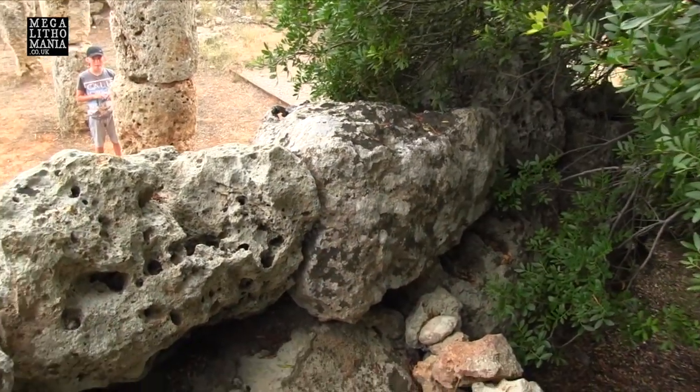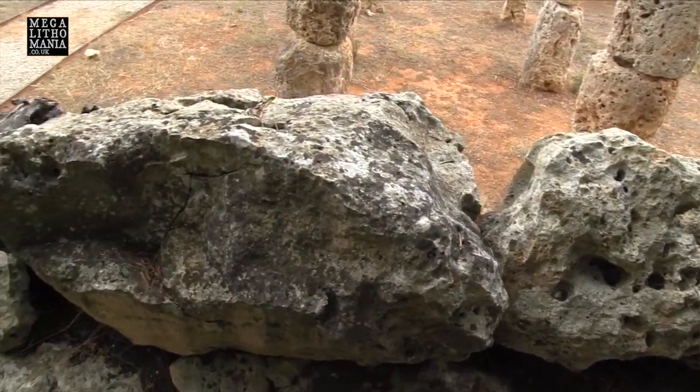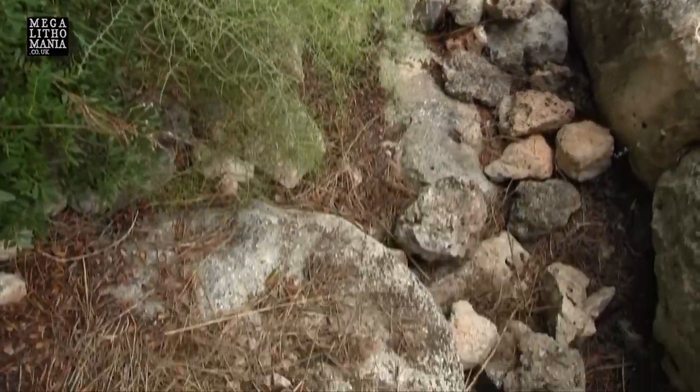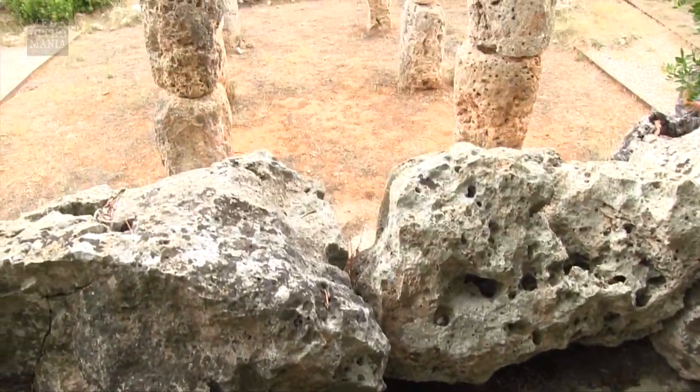We're on top of the main sanctuary here, up on the other side, the opposite side. Again, we have quite large blocks making up the outer wall — I'm actually standing on one here. And then we have the sanctuary just over there.